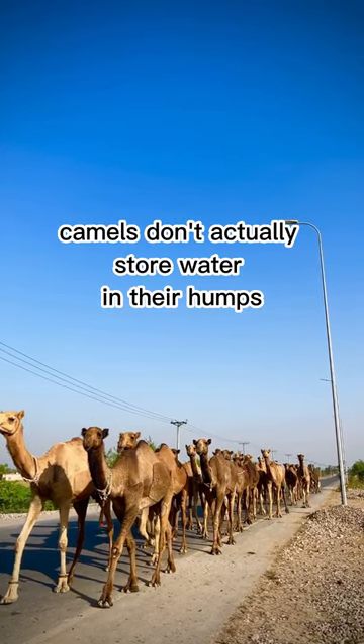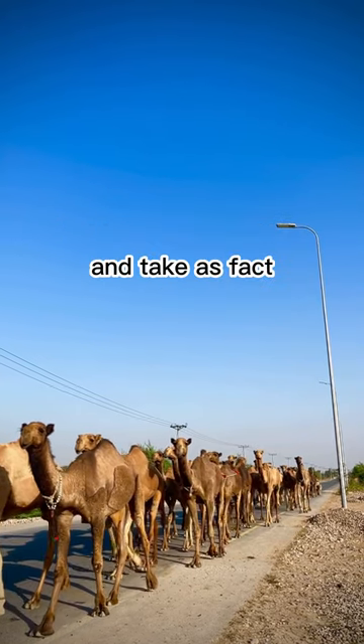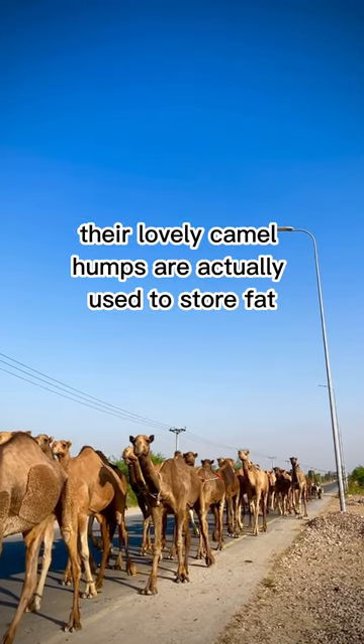Camels don't actually store water in their humps. It's one of those age-old myths that you hear as a kid and take as fact, but it's not true, I'm afraid. Their lovely camel humps are actually used to store fat.